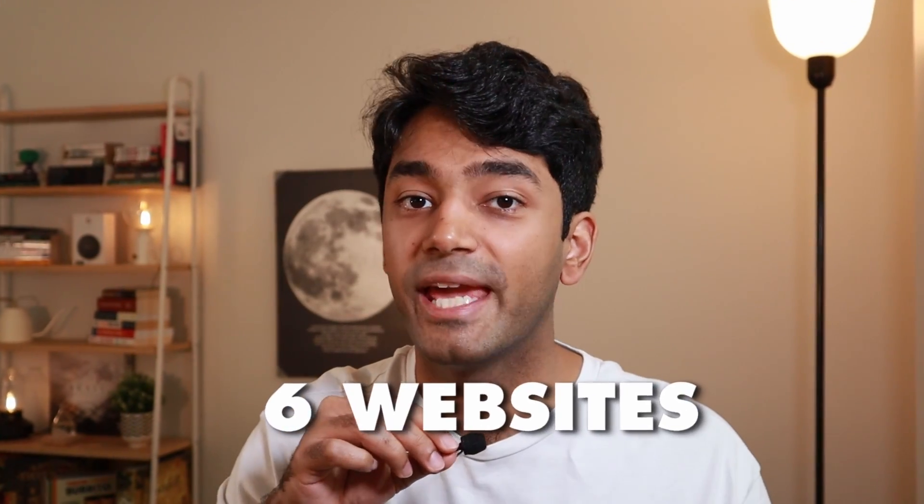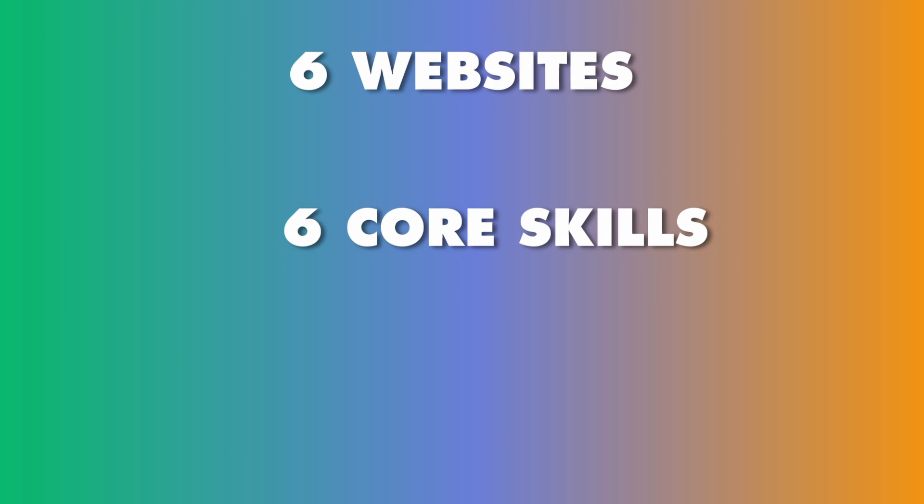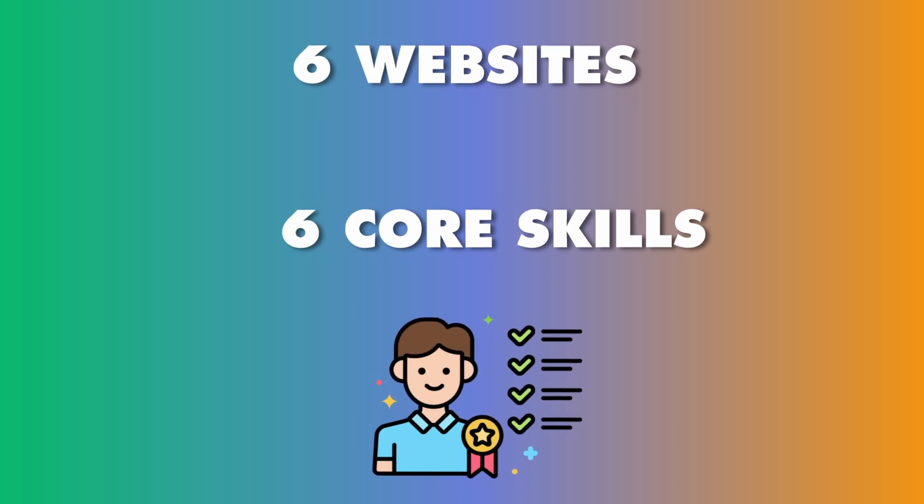Hey folks, today's video is all about six websites that were absolute game changers for my coding journey. Whether you're a pro or a beginner trying to break into the tech industry, these six websites will help you develop six core skills that I believe all great software engineers must have. So grab a coffee, take a seat and let's talk about how these websites can help you level up your coding skills.